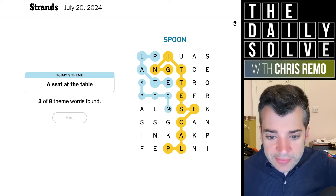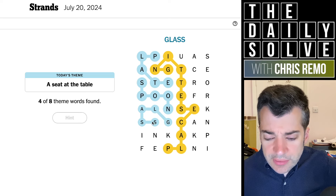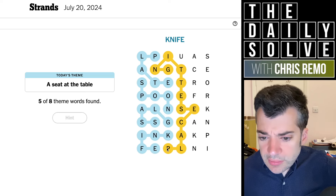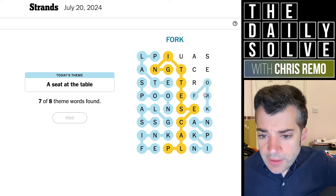So a spoon — now I see how this is going. Glass. And a knife. Napkin. Two remaining. Fork. And saucer.